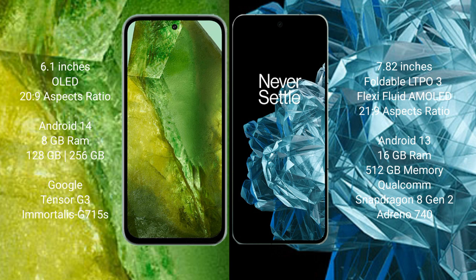The Google Pixel 8a runs on the Android 14 operating system, while the OnePlus Open runs on the Android 13 operating system.